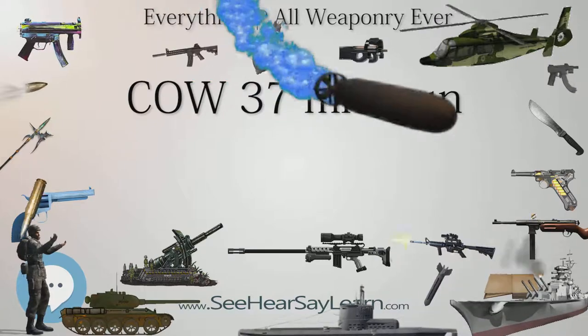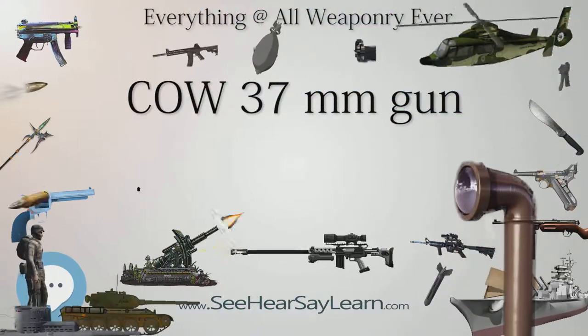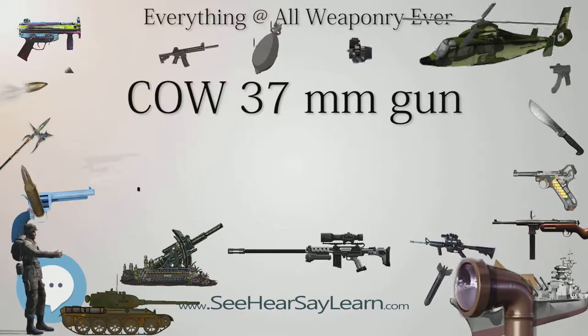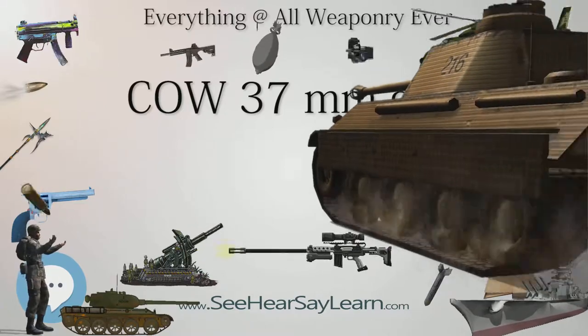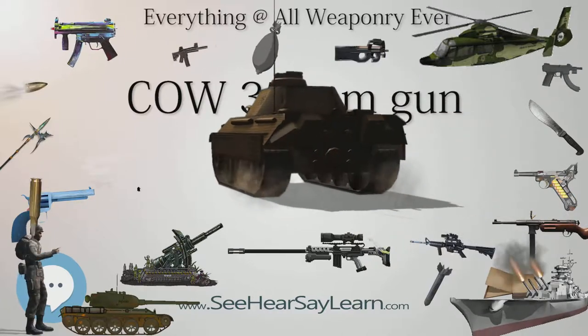Coventry Ordnance Works had been set up in 1905 by a consortium of British shipbuilding firms — John Brown, Cammell Laird and Fairfield — in order to compete with the duopoly of Vickers and Armstrong Whitworth in producing naval guns. Besides the larger naval gun, COW worked at the smaller end on anti-aircraft guns.